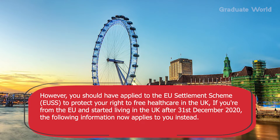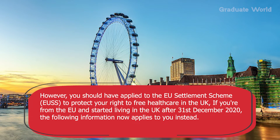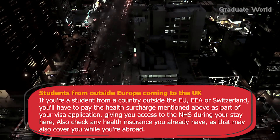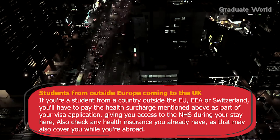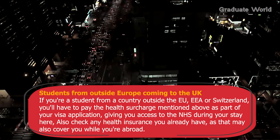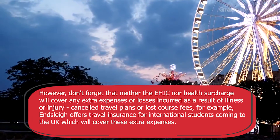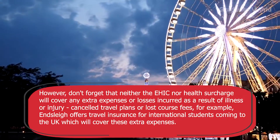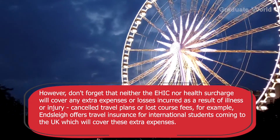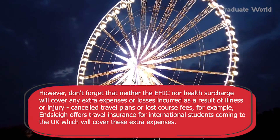If you are from the EU and started living in the UK after 31st December 2020, the following now applies to you. If you are a student from a country outside the EU, EEA or Switzerland, you will have to pay the healthcare surcharge mentioned above as part of your visa application, giving you access to the NHS during your stay. Also check any health insurance you already have, as that may also cover you while abroad. Neither the EHIC nor the health surcharge will cover extra expenses or losses incurred as a result of illness or injury, such as cancelled travel plans or lost course fees, so consider travel insurance for international students.